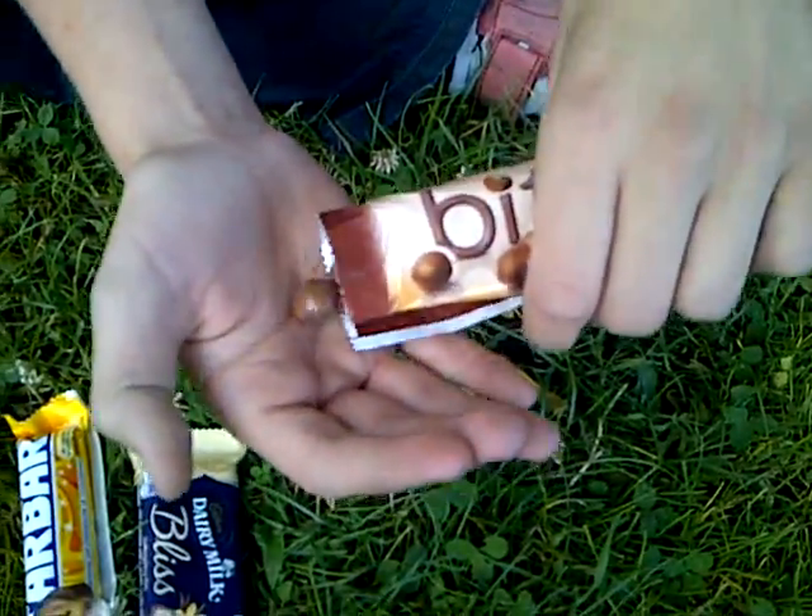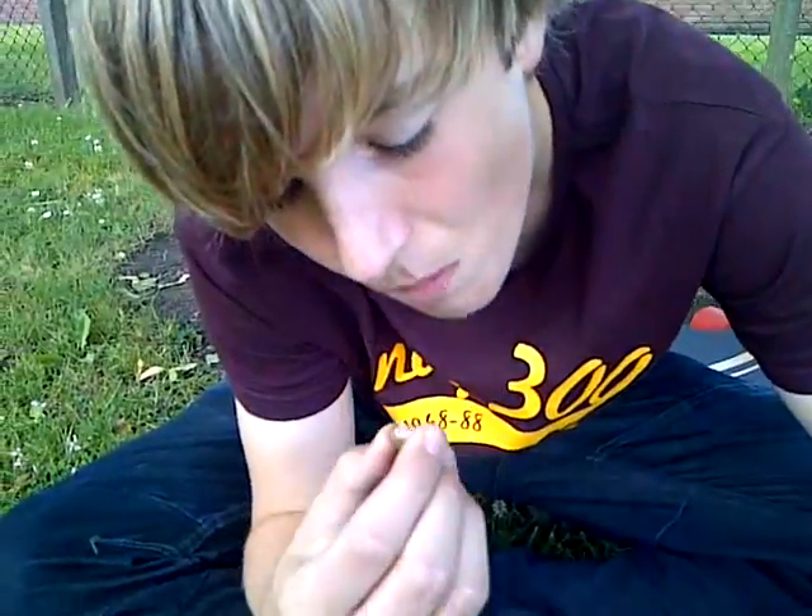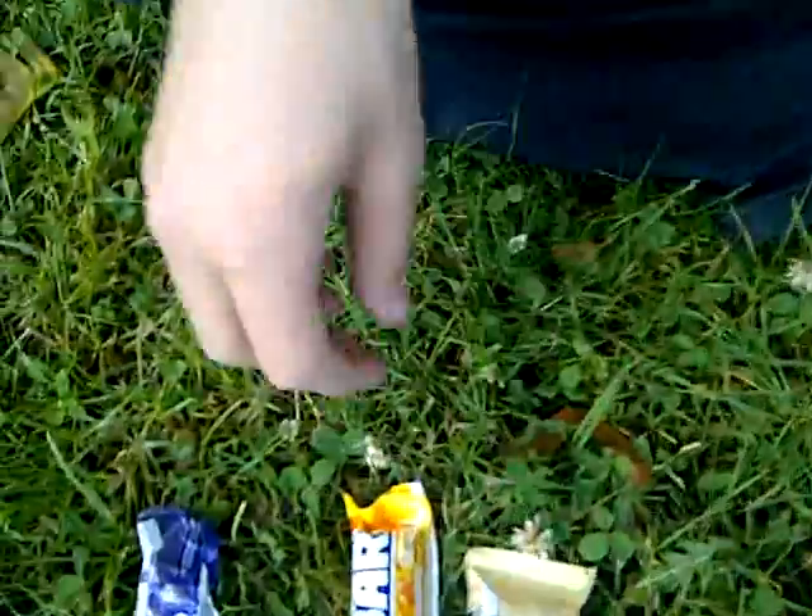Let's bite into one of these bad boys. Nice taste, quite a squishy treat.